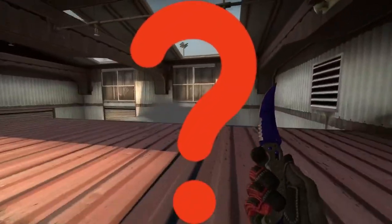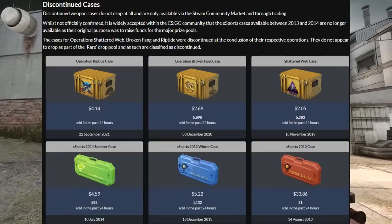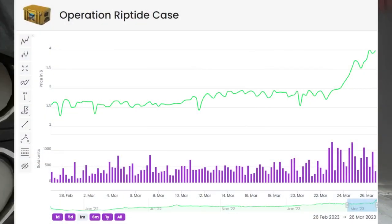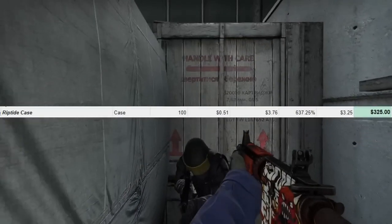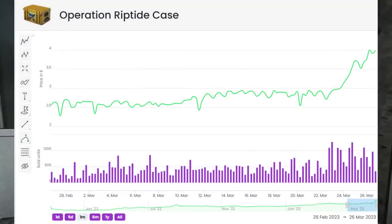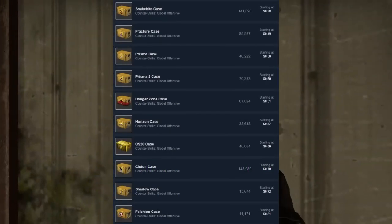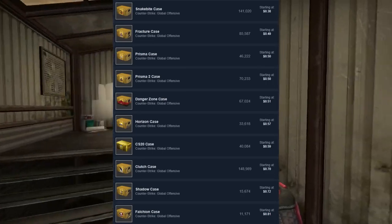The last big group I haven't mentioned is discontinued cases — and for good reason. I love discontinued cases, but the problem is they're all extremely expensive. Take the Riptide case, which I love — I've got only a hundred of them — but at over three dollars a piece I can't justify recommending it as an investment right now. We've talked about cheap cases all along, and this is over seven times the price of one of those cheap cases, so I think you'd be able to find much better alternatives.